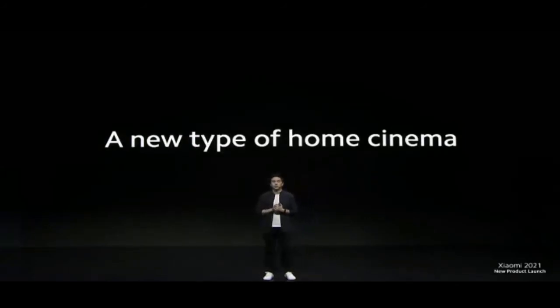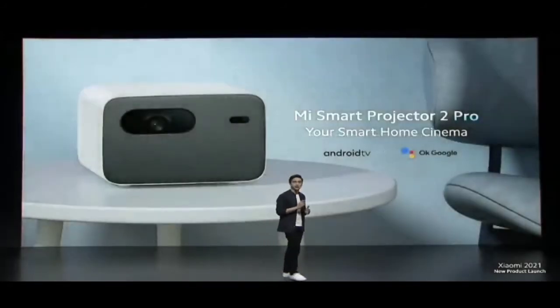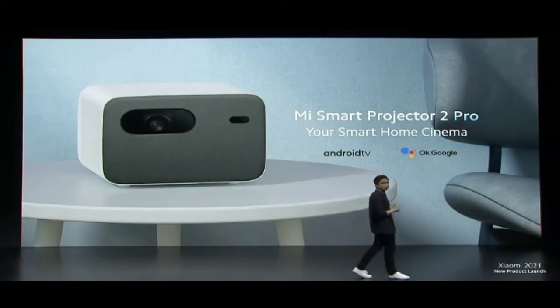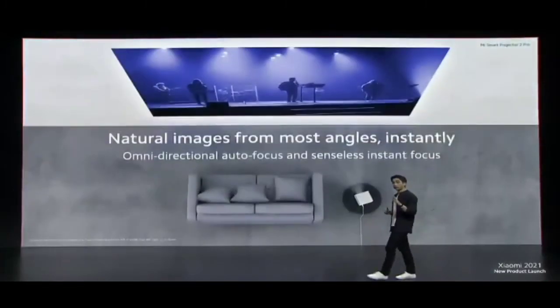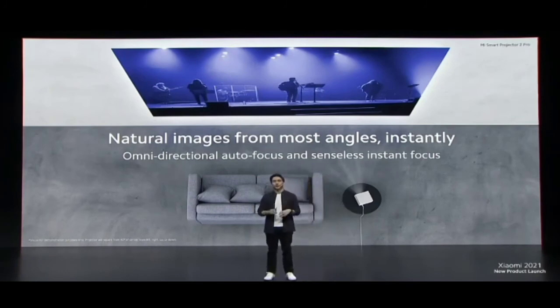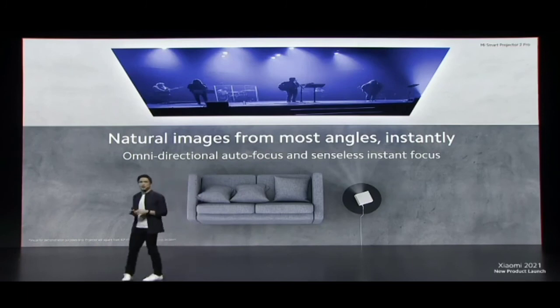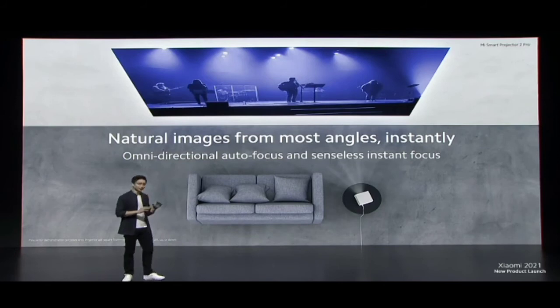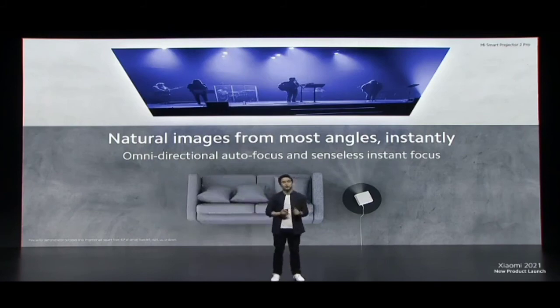We're also introducing a new type of home cinema: Mi Smart Projector 2 Pro — everything you need to create your own smart home cinema. With autofocus from up to 40 degrees of left, right, up, or down, you can place it in more places than ever. Mi Smart Projector 2 Pro will automatically keystone correct, so wherever you place it the image is natural and free of distortion. Sensorless instant focus means you can just place and play for sharp, clear images.